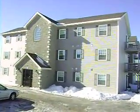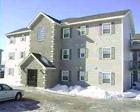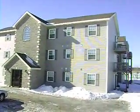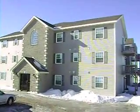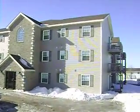Hi everybody, welcome to 18 Linda Court in East St. John's Unswick. Really nice 18-unit apartment building here, 7 years old, built by a fairly well-known local contractor.